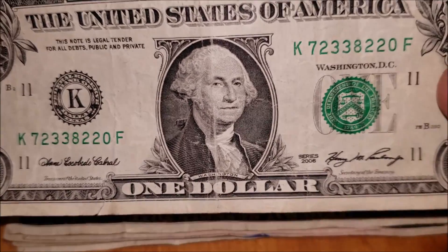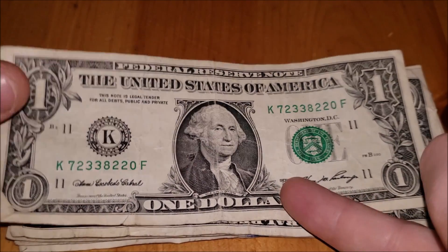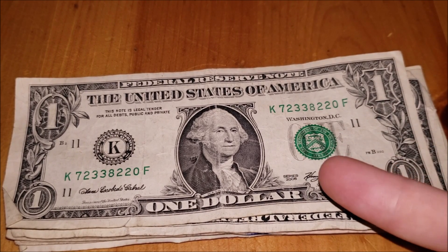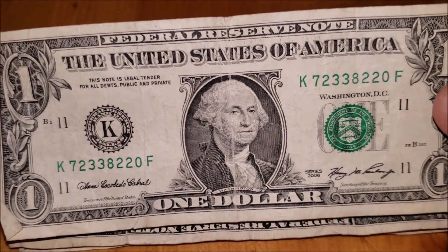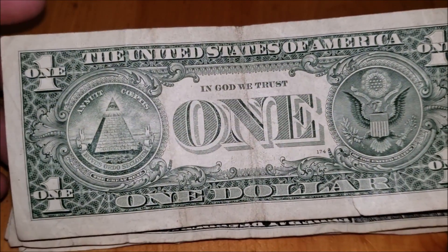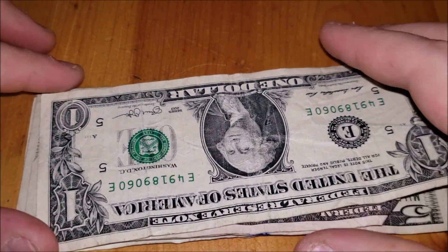A bit older — a 2006 bill. We don't usually see a lot of 2006 bills. That was the series when redesigns for denominations like $5 and $10 federal reserve notes took place and were released around 2006 or the early 2000s series in general. No shifts, nothing crazy in the serial numbers, no fancy serial numbers — just folded up, creased, and gotten wet.